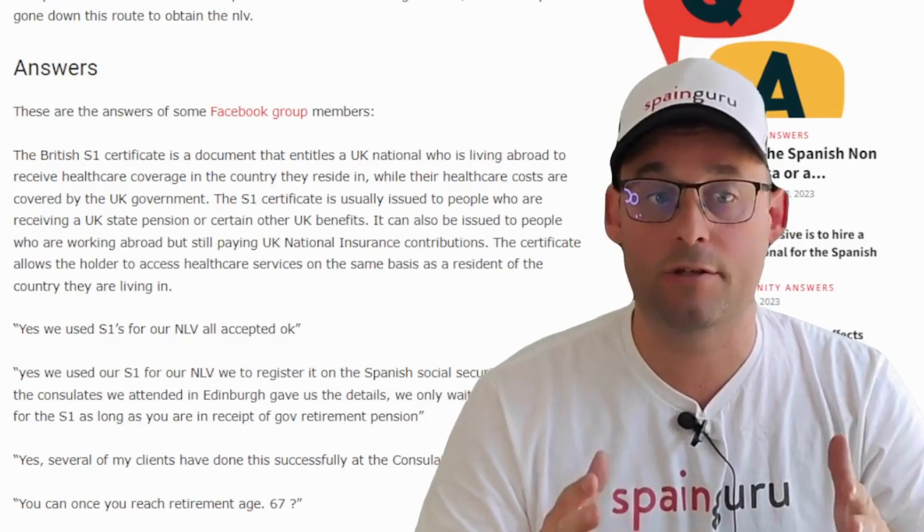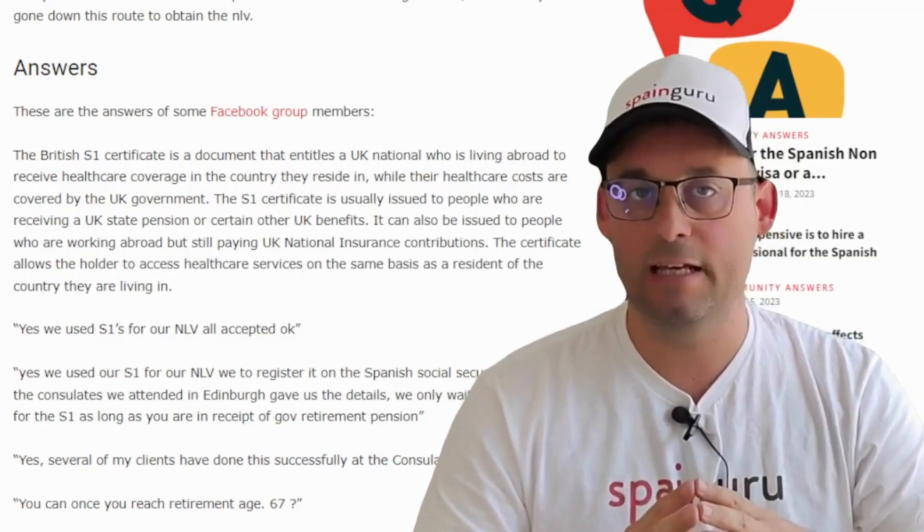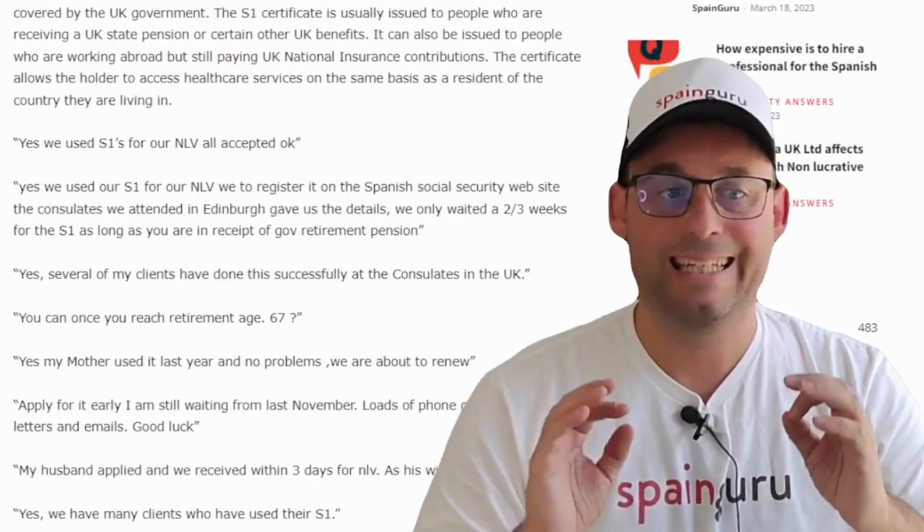The S1 can also be issued to people who are working abroad but still paying UK National Insurance contributions. The certificate allows the holder to access health care services on the same basis as a resident of the country they are living in. Now let's see the answers from Spain Guru community members.